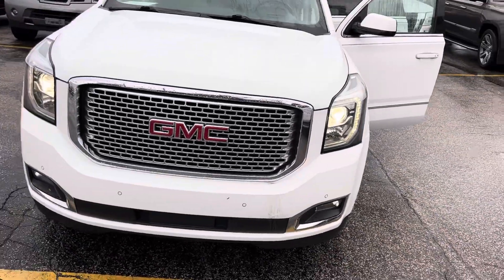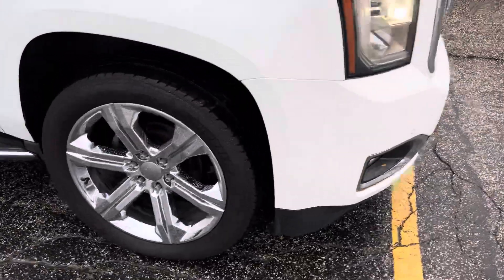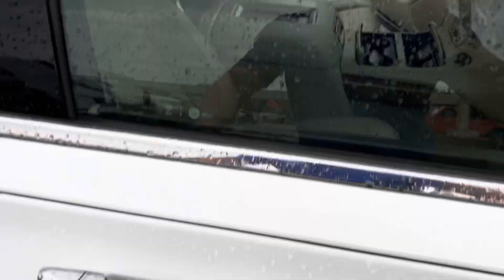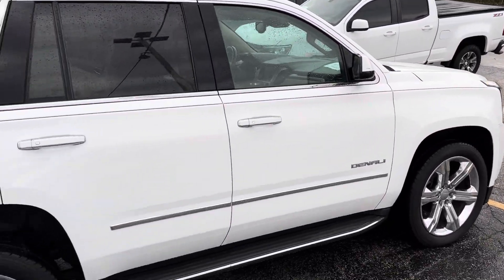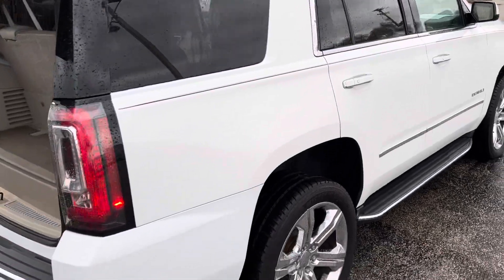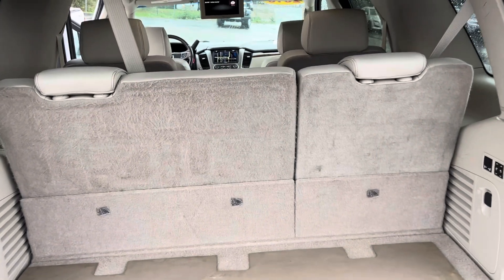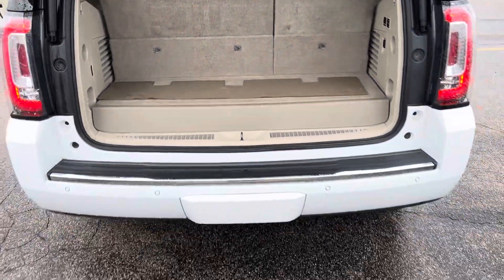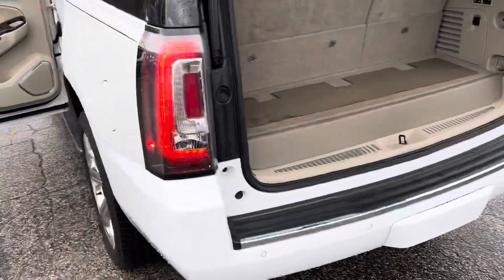This thing is fully loaded — I don't think there's anything missing on this. I think these are 20s or 22s. We got the Denali package, the running boards, we got a sunroof, beautiful body lines. I don't see any dents, scratches, or dings. Step around to the rear — you can see there's some cargo space behind that third row, but of course if you don't need the third row it's power fold, so you can fold it down for extra cargo space. We have your trailer tow package and rear parking sensors.